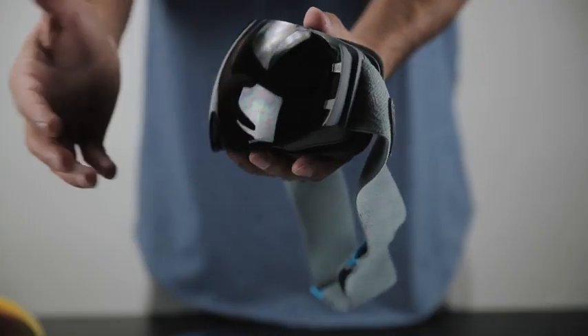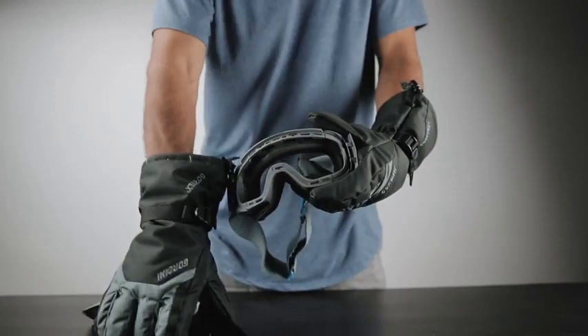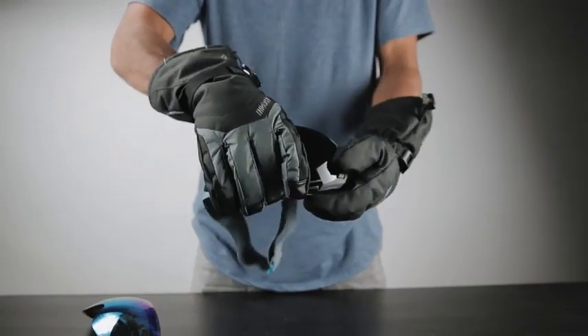The first thing I want to jump into is the ability to switch out your lens in seconds. The cool thing about these lenses is they were designed with six rare earth magnets and an integrated locking system here on the side. You simply undo these latches and slightly pull on this lens and swap it out for one of our seven different other colors and tints. Keep in mind, all our other lens options are sold separately.